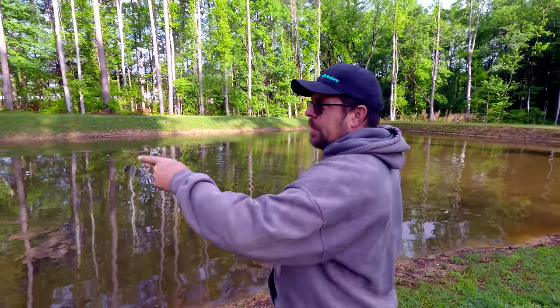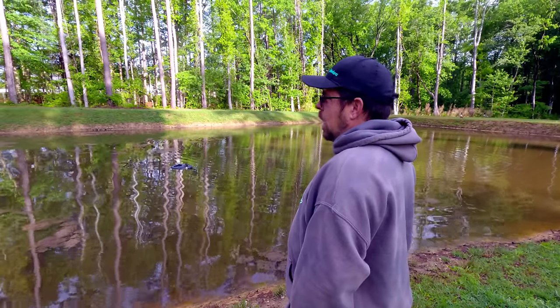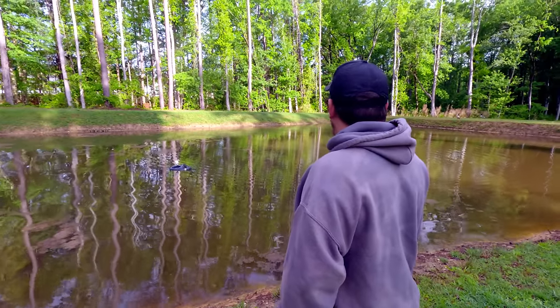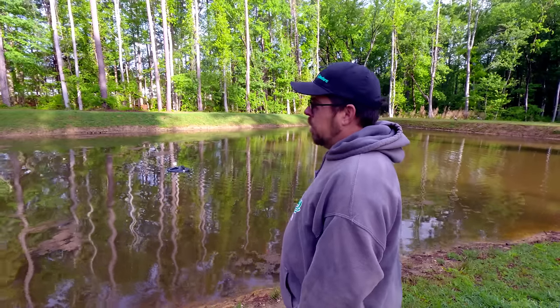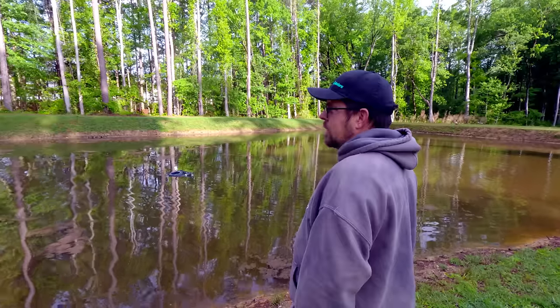We've got a camera that's been out here the whole time — we're going to put that on time lapse. In two weeks we'll do another dose; the maintenance dose every two weeks is half of what we just did. We'll see how it progresses.